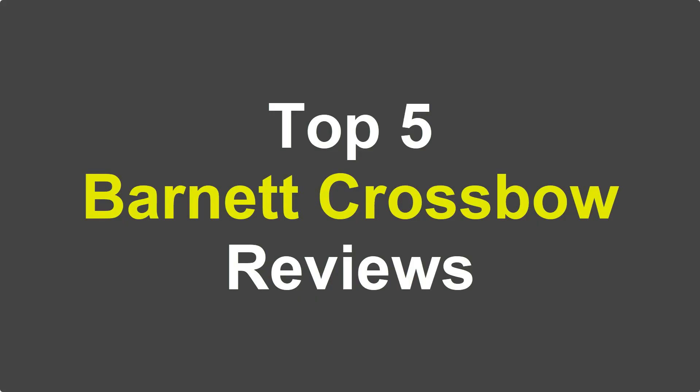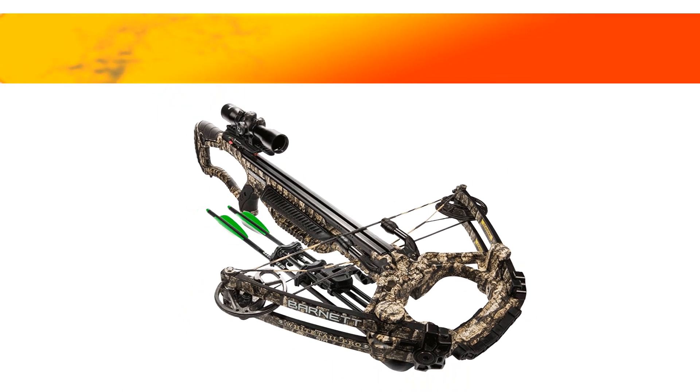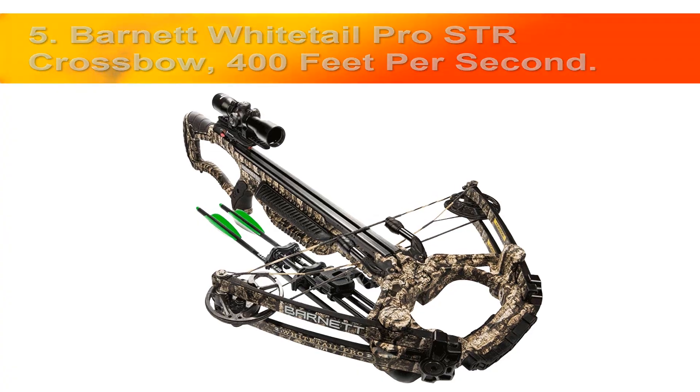Sweet Review presents the top 5 best Barnett crossbows for you to examine. Barnett is one of the biggest and most famous names among crossbow manufacturers. We review the top 5 best Barnett crossbows, considering how well they are built, how easy they are to aim and shoot. Starting the list at number 5: the Barnett Whitetail Pro STR crossbow at 400 feet per second.